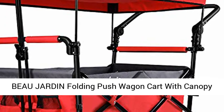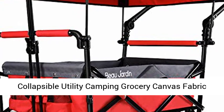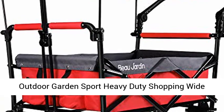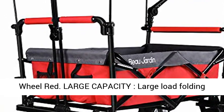Beaujardin Folding Push Wagon Cart with Canopy — Collapsible Utility Camping Grocery Canvas Fabric, Sturdy Portable Rolling Lightweight Buggies Outdoor Garden Sport Heavy Duty Shopping Wide Wheel Red, Large Capacity Large Load Folding Wagon Cart.